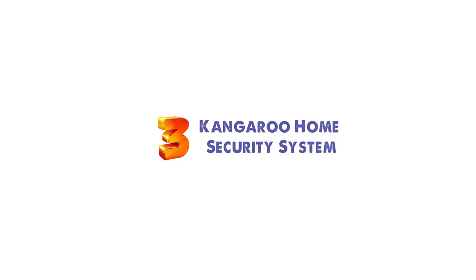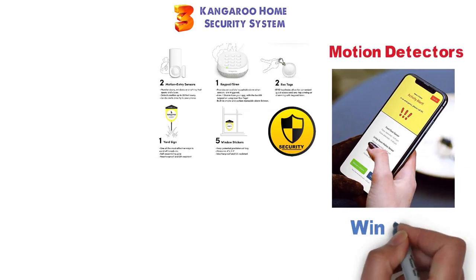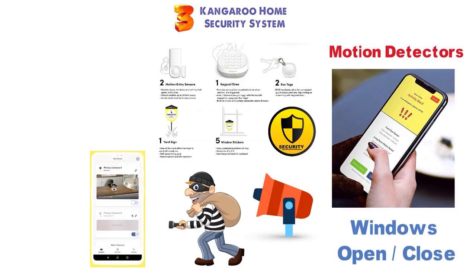At number 3 we have the Kangaroo Home Security System. This 5-piece home security system is great for keeping your home protected. With motion detectors, this kit will alert you when motion is detected, windows open or close, and more. Alerts will also trigger a siren to help deter potential intruders. Kangaroo has its own app to help you monitor the system.